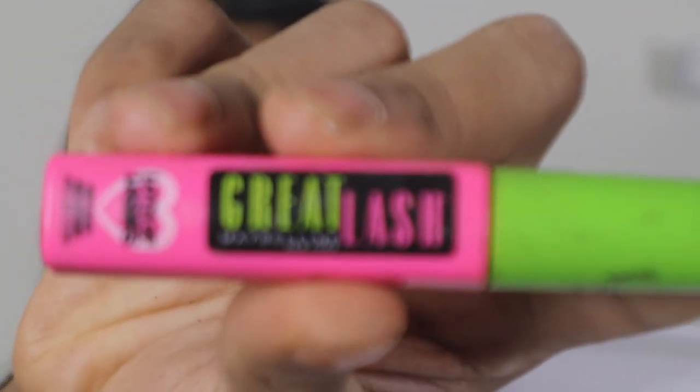Now I'm going in with some mascara. I'll be using the Maybelline Great Lash, which I just picked up from Walgreens. I'm going to use this to do my upper and bottom lashes.